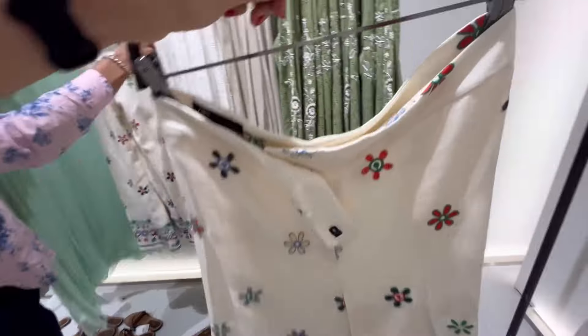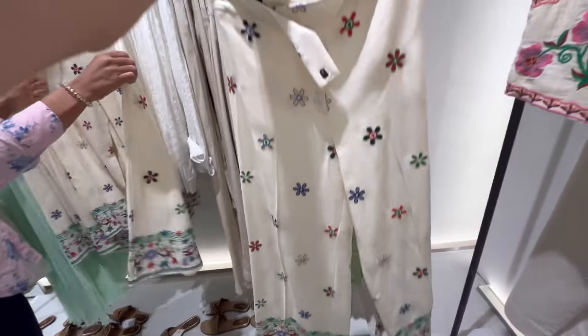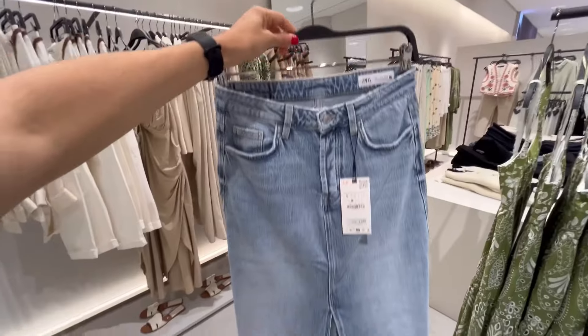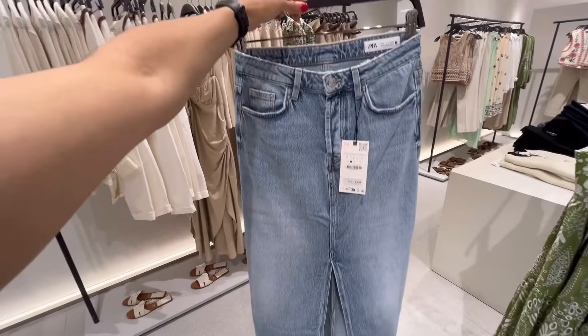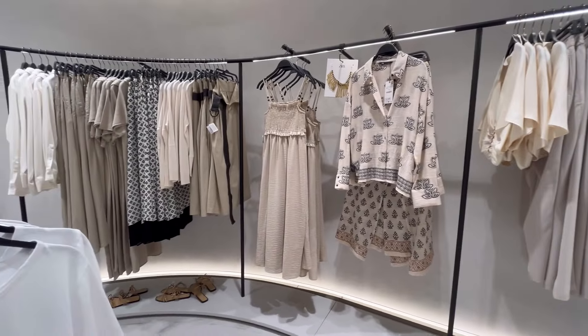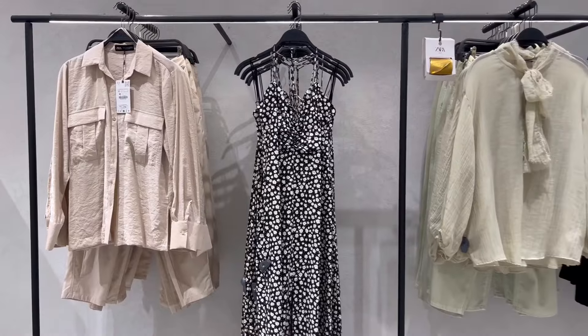There was a ton of baby blue. Look at how cute these linen pants with flowers all over are, and then this flower-embroidered vest — so cute! I decided to pick up this mini skirt to try on. Before we go into the dressing room, I'll leave you guys to see some of my highlights for Zara's summer collection of 2024.